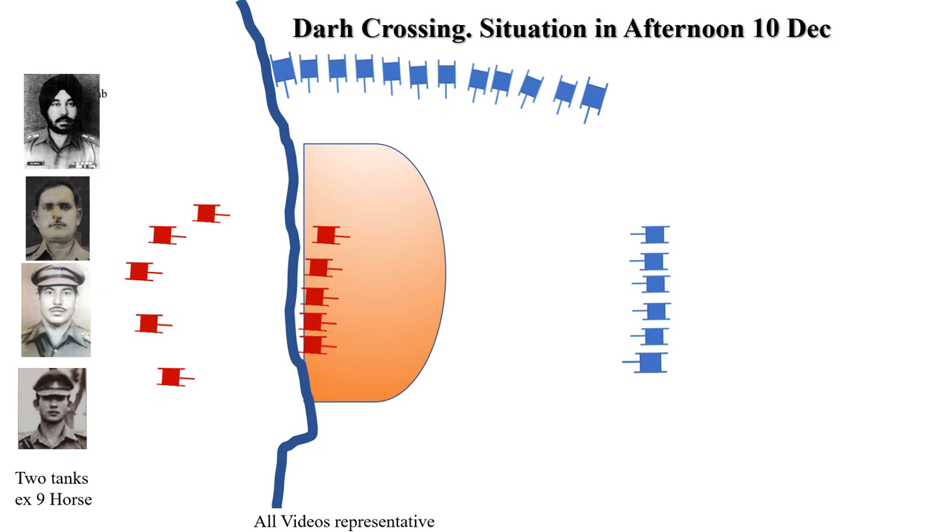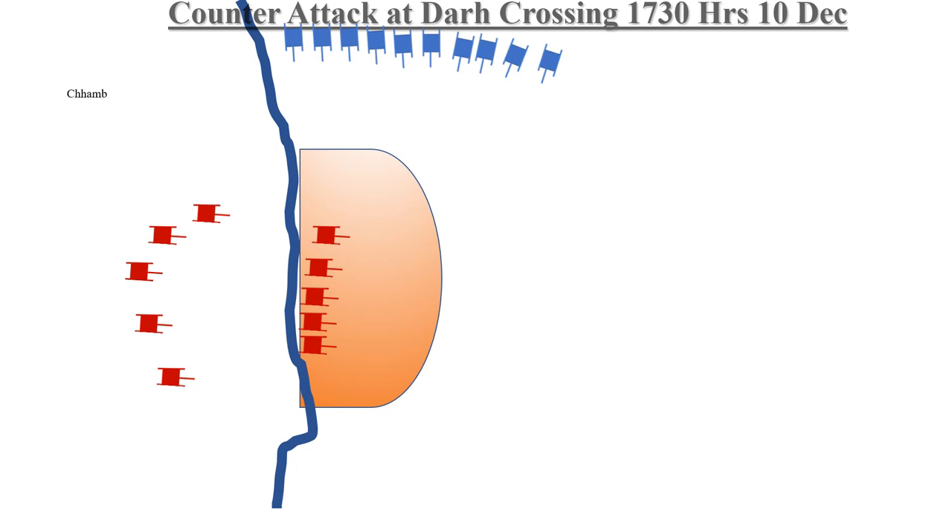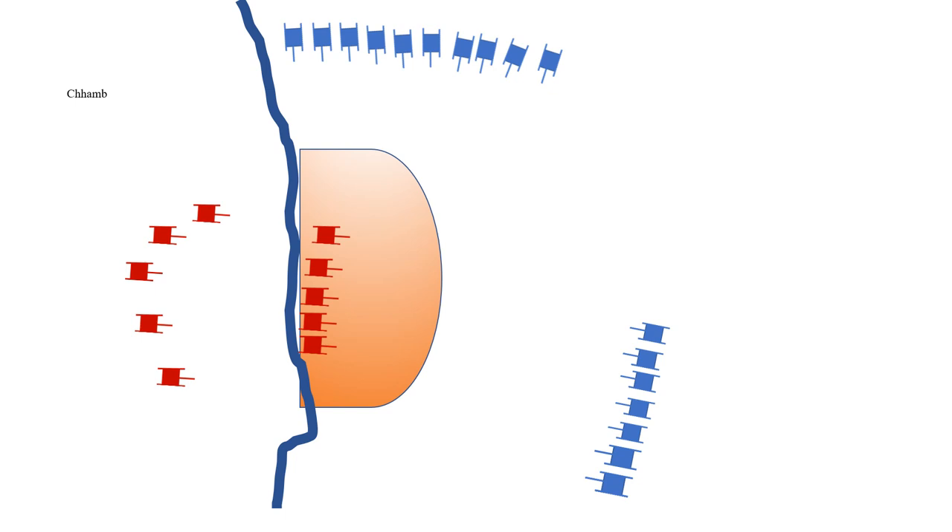A textbook counter-attack followed, with accurate fire support from the firebase, an assault by the armour in difficult terrain, and the assault by 5/8 GR.